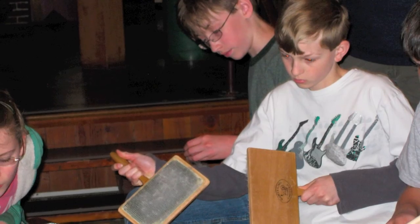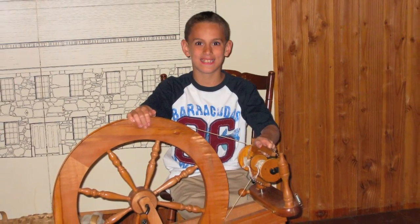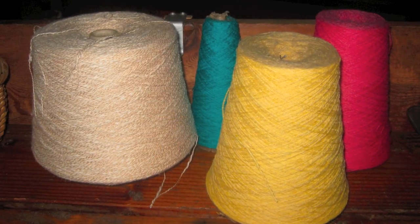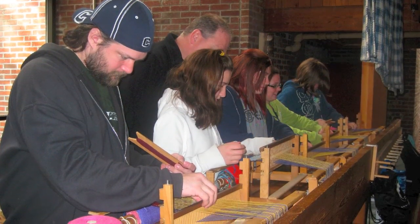First, wool would have been cleaned and carded. Then the wool would have been spun on a spinning wheel onto spools, forming spools of thread for the looms. There were different sized looms for different types of weaving. As you can see, we all had a great time weaving on those looms.